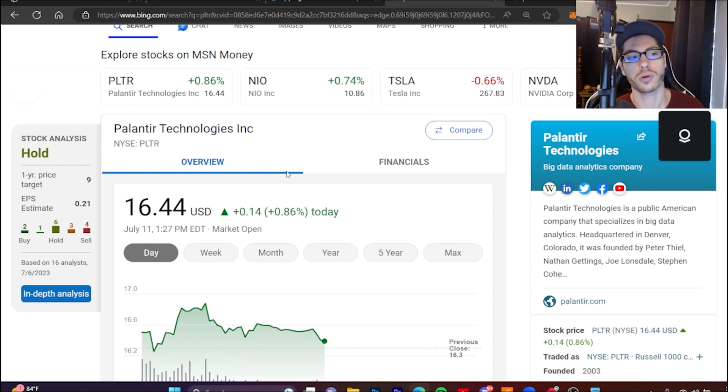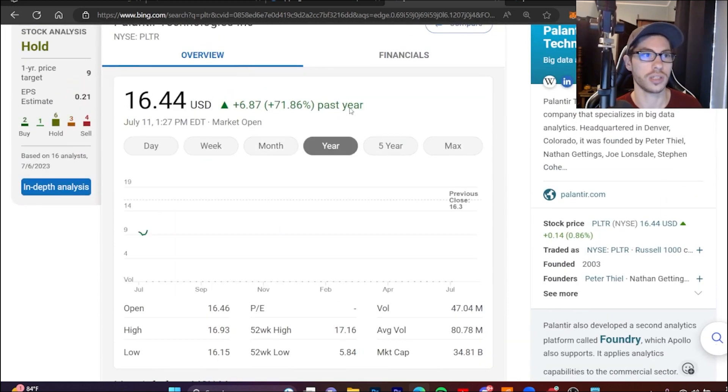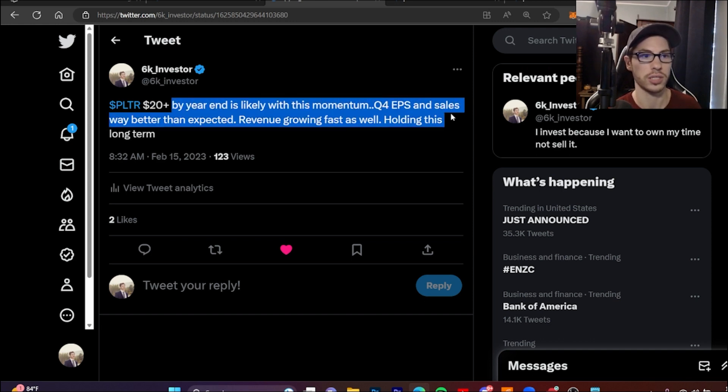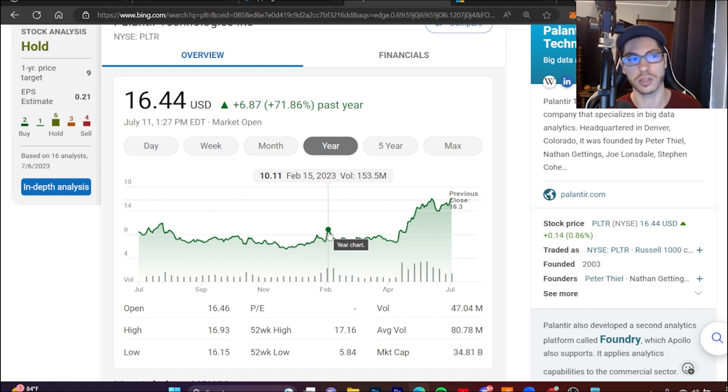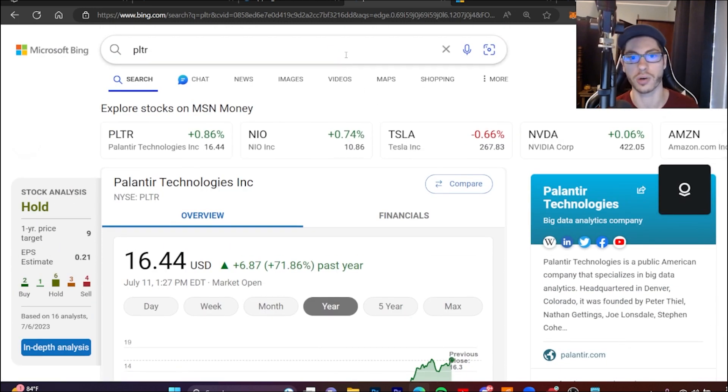My number one growth stock — one of the top ones I'm holding long term — is ticker PLTR, trading at sixteen dollars and forty cents. I gave this one a twenty dollar plus price target by year end. Since I got into this position it has gone from ten dollars to sixteen dollars, and I think it will easily hit twenty dollars plus by year end. I'm still in SoFi. I watched Nvidia drop a lot last year and early this year, got in that play discounted, but have since exited that position after it went up — you have to take profits when you get them.